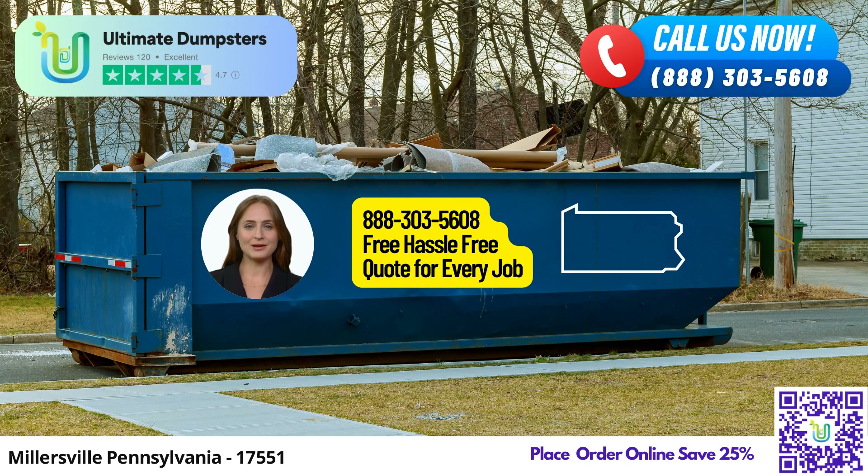Hello, residents of Millersville, Pennsylvania. Are you in need of a reliable and efficient roll-off dumpster rental service? Look no further. Ultimate Dumpsters is here to serve you with top-notch waste management solutions tailored to meet your needs.